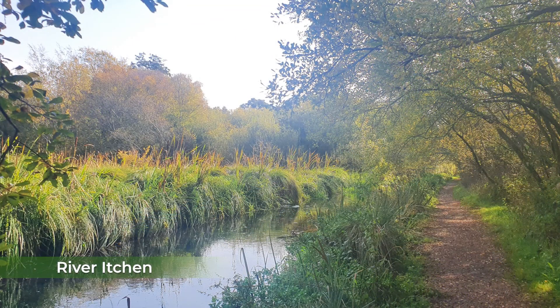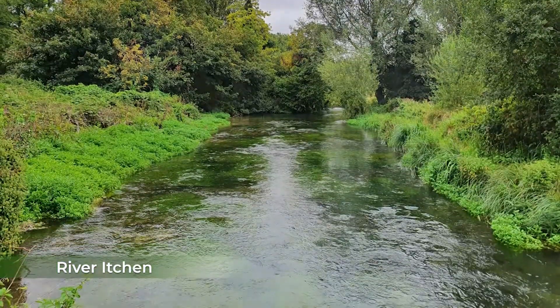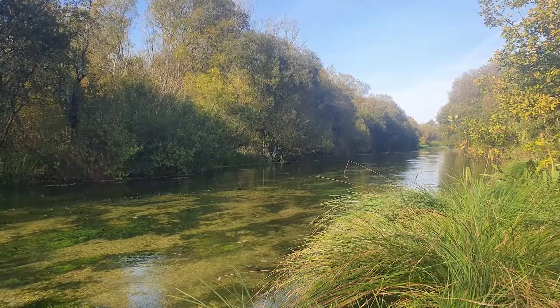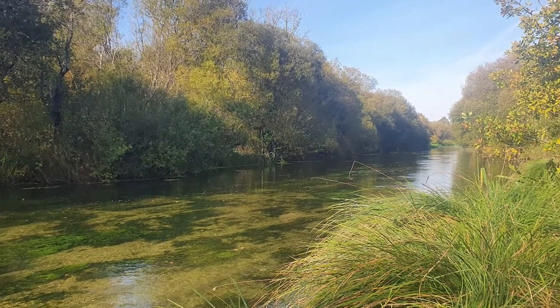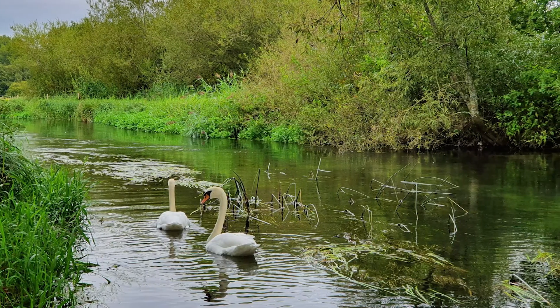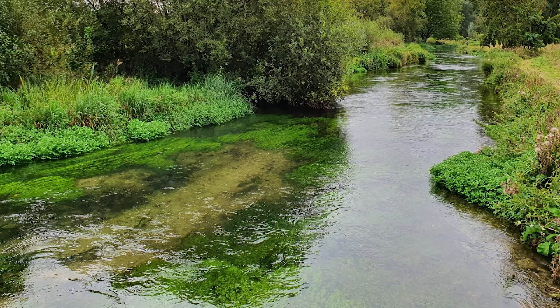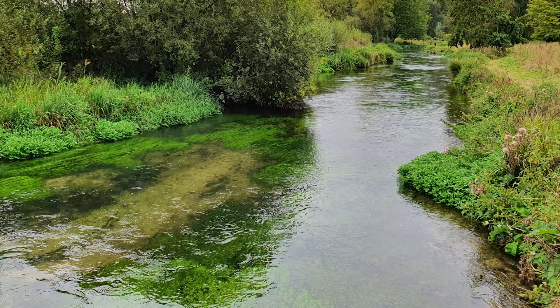Like many of the rivers around the UK, the River Itchin, which is a rare chalk stream habitat of national and international importance, faces the challenges of declining water quality. Many of those nutrients used regularly in farming, such as nitrates, phosphates and ammonia, occur naturally in the environment and are vital for healthy functioning habitats. However, if natural levels of nitrate and phosphate are exceeded, then water quality can be reduced.